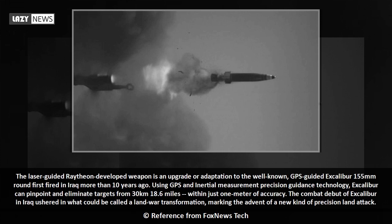The laser-guided Raytheon-developed weapon is an upgrade or adaptation to the well-known GPS-guided Excalibur 155mm round, first fired in Iraq more than 10 years ago. Using GPS and inertial measurement precision guidance technology, Excalibur can pinpoint and eliminate targets from 30 km — 18.6 miles —